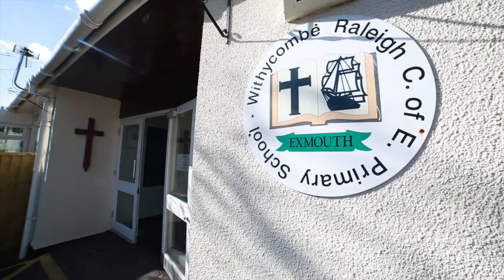My name is Stephen Powley. I'm headteacher of Withdicombe CoV Primary School down at Exmouth. We're a very large primary school, about 530 children, and our school is a church school.